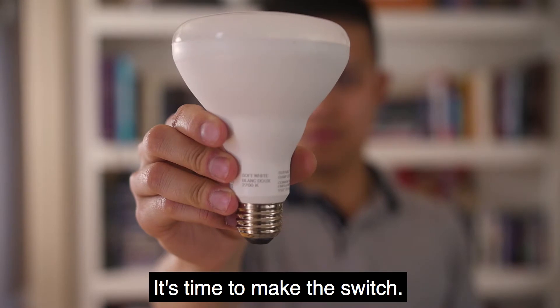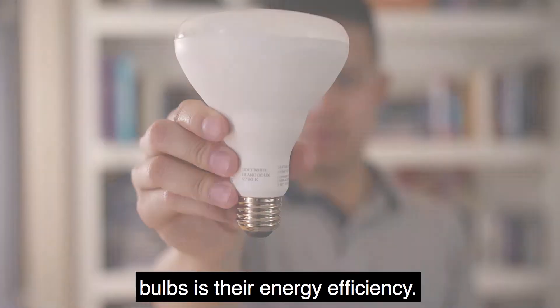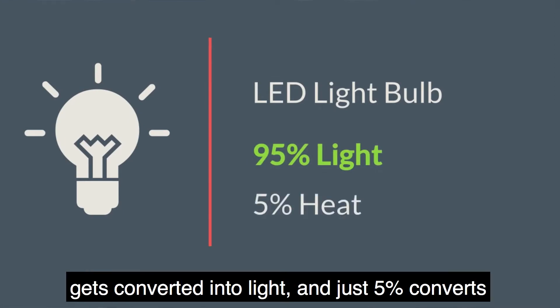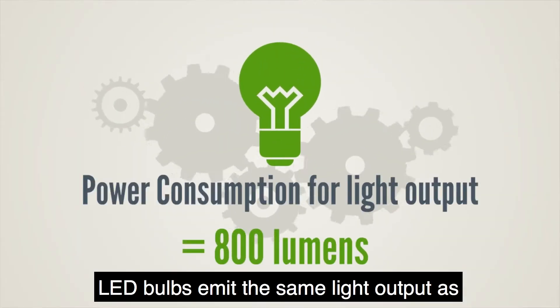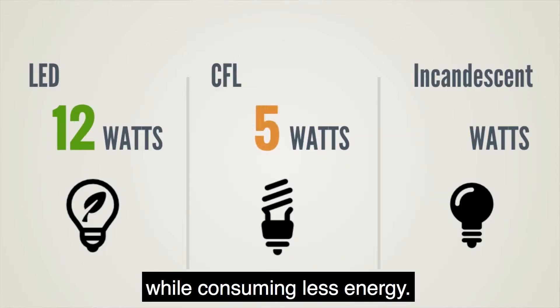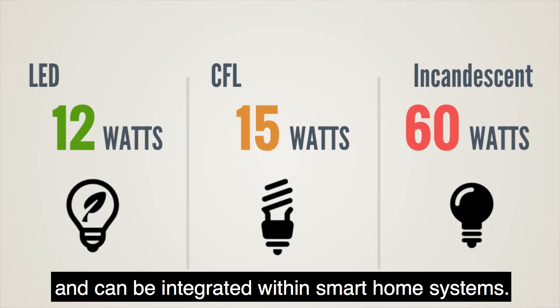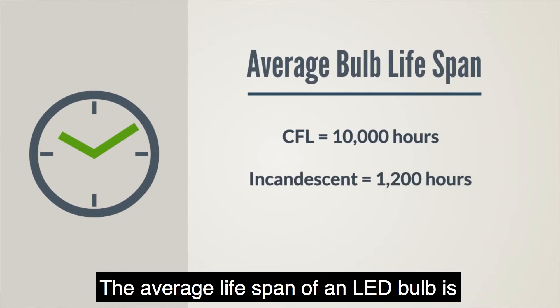What makes LED bulbs so superior to older light bulbs is their energy efficiency. 95% of the energy from an LED bulb gets converted into light, and just 5% converts into heat. LED bulbs emit the same light output as compact fluorescent and incandescent bulbs while consuming less energy. LEDs instantly light up, have a wide range of colors, and can be integrated within smart home systems.